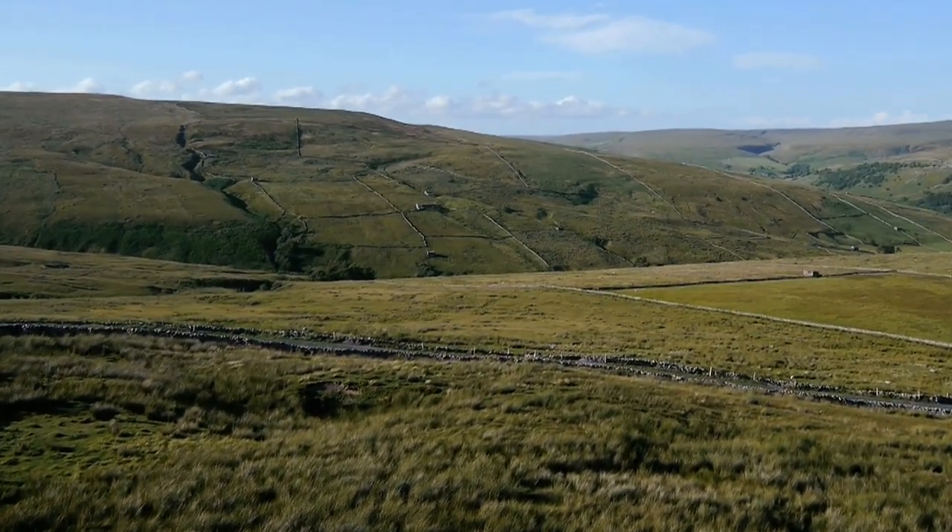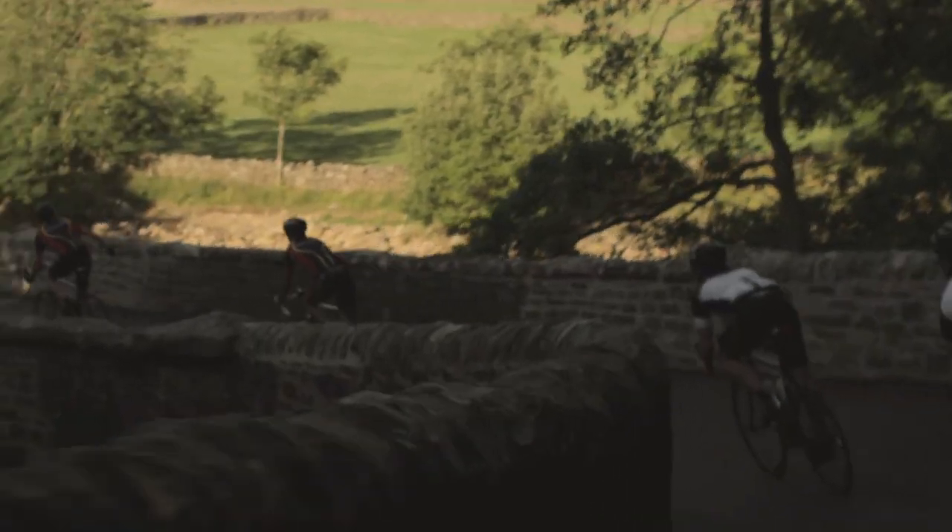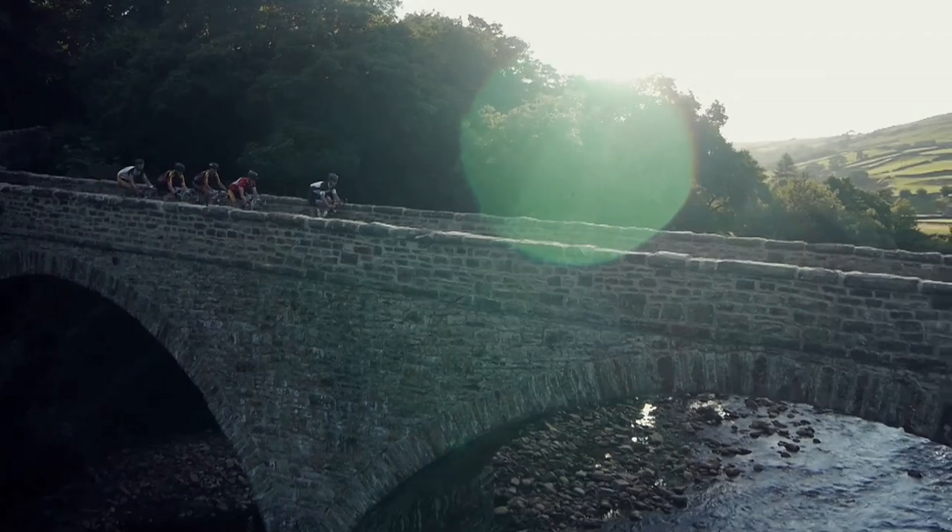Nobody can argue, can they? Swaledale really is a beautiful part of the Yorkshire Dales. And I can't think of a better way of bridging the gap.